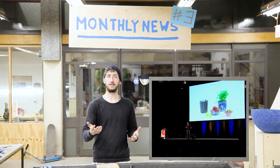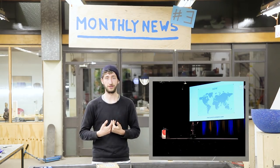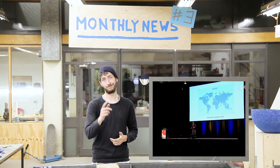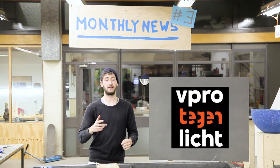I did a presentation in Wiesbaden in Germany to a super enthusiastic crowd. That enthusiasm really keeps me motivated, so thank you. And for the Dutch people, VPRO Tegenlicht came too.